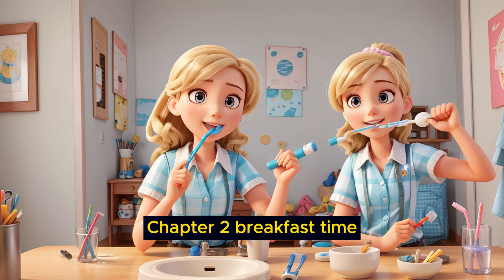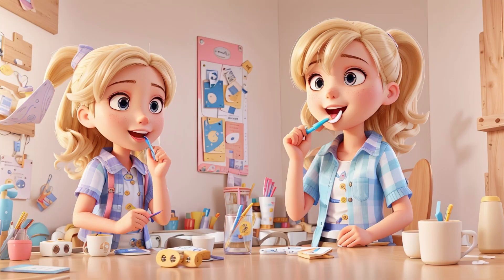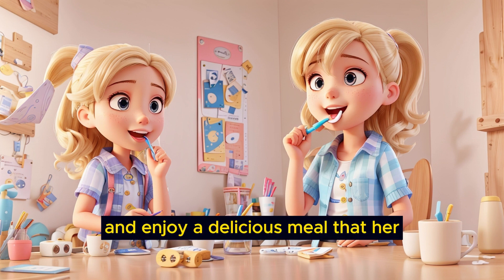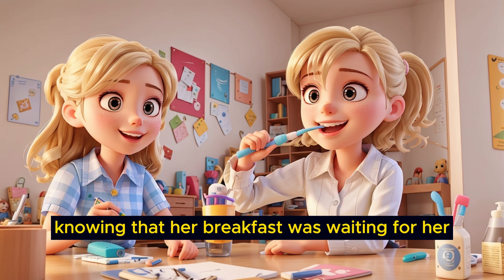Chapter 2: Breakfast Time. After finishing her morning routine, Emily's favorite part of the day was breakfast time. It was a time when she could sit down and enjoy a delicious meal that her mom always prepared with love. As she descended the stairs in her cozy pink dress, her anticipation grew, knowing that her breakfast was waiting for her.